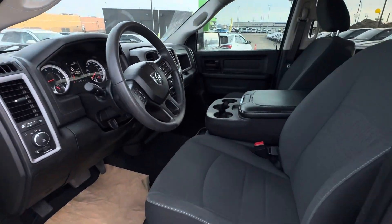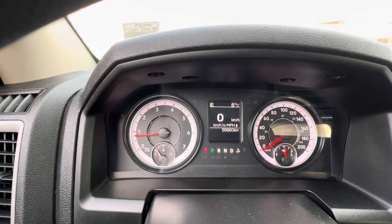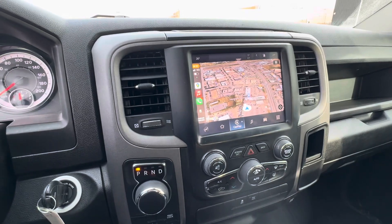Another nice thing I really like about this truck is it comes equipped with the digital speedometer right there, and as you will see this truck only has 59,000 kilometers on it.